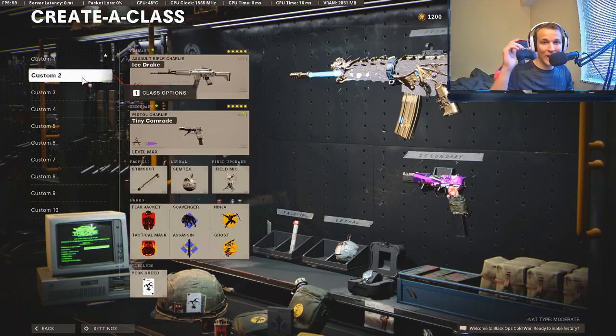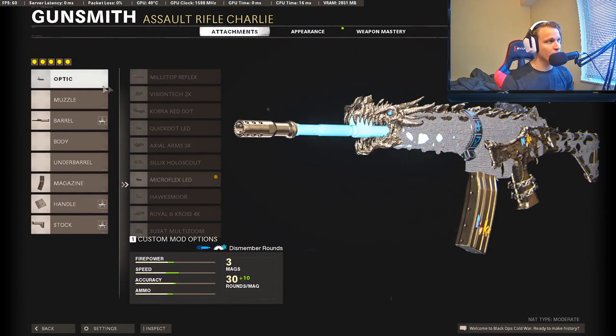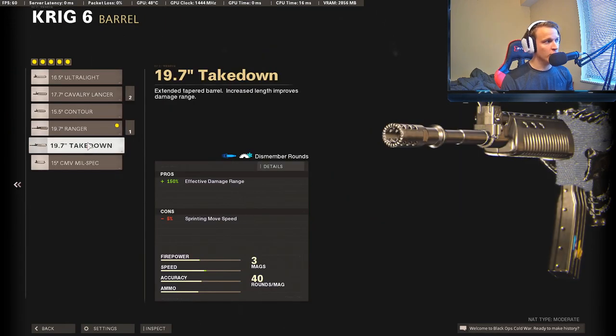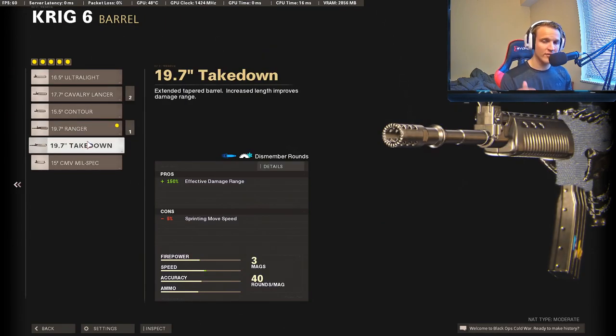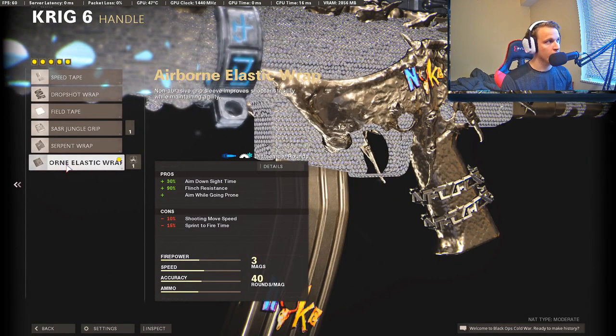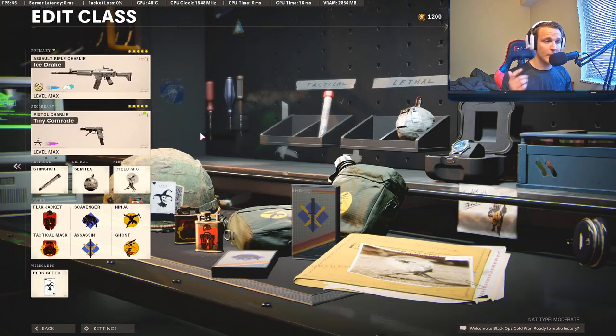Hopping right into it, our first class is going to be the Krig. I think the Krig is a really dependable AR for those long ranges. It's a pretty standard setup — we're going to have the Microflex LED and the Ranger barrel. You can also do the Takedown barrel, it doesn't really matter. I'm using a 40-round mag, and of course the last tape and stock, which are pretty much standard on all attachments. This one's running Perk Greed because I don't think we need Gunfighter on the Krig.